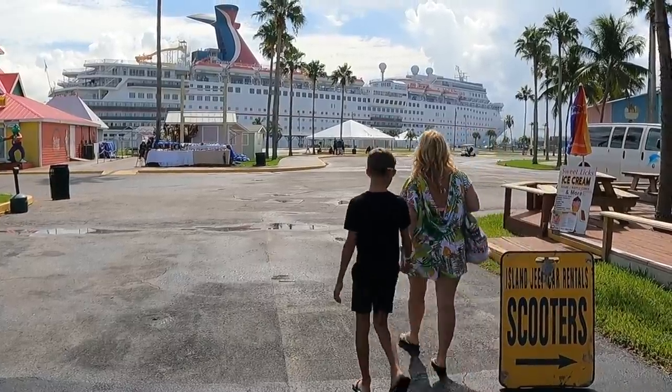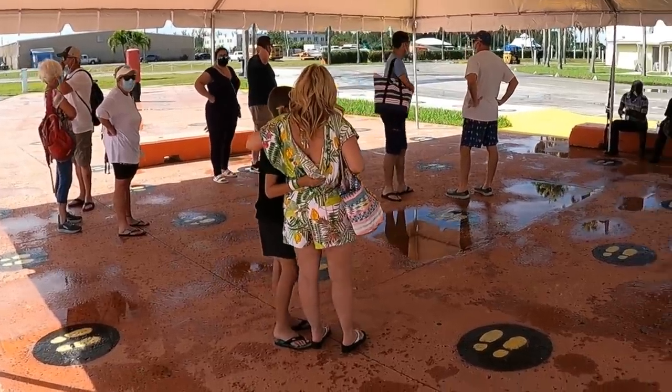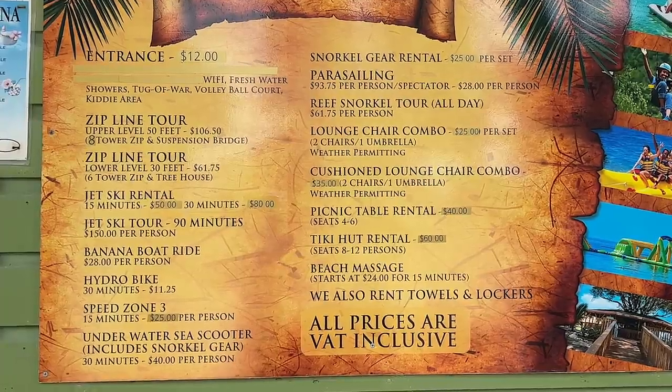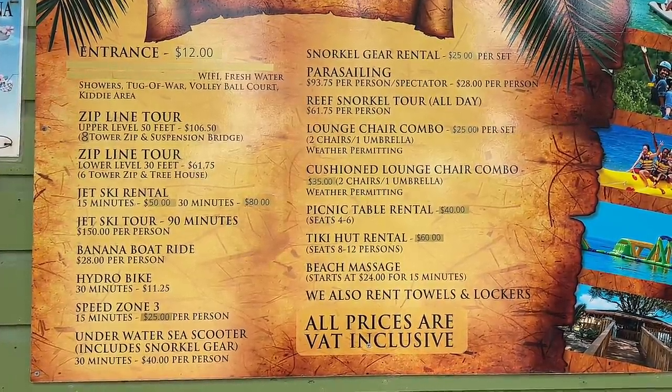We ended up at Taino Beach, and it's not exactly what we expected. We got off the ship and meandered to the taxi area where they were gathering people together for similar destinations. If we'd taken our own cab it would have been $75 round trip for only 12 miles, but we waited and shared a cab for $7 per person. What we didn't know — because I didn't do enough research — is that you also have to pay just to enter the beach: $12 per person, so $36 for the three of us.